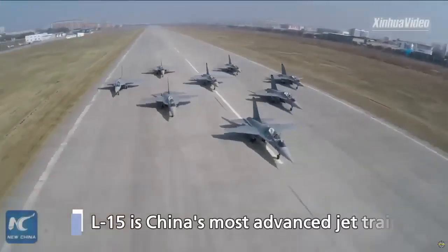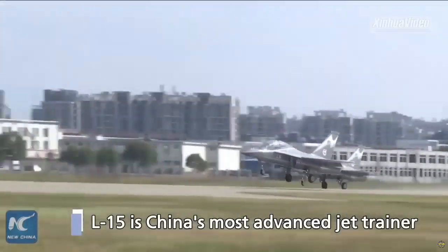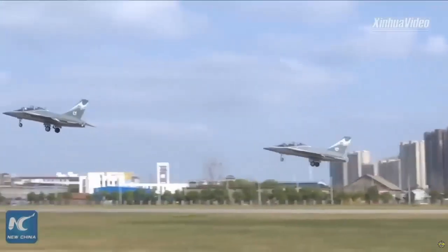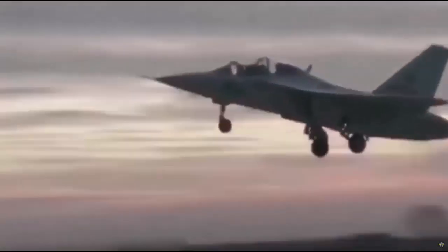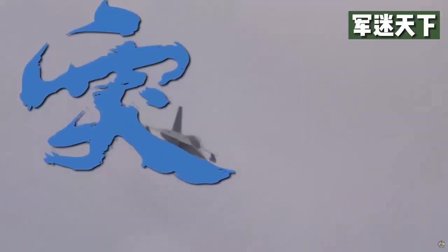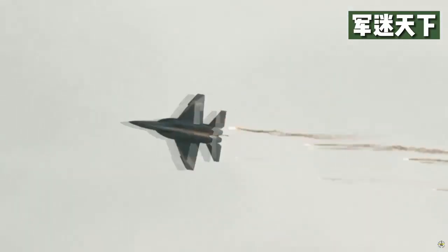Acting as a light fighter jet, the L-15 has six hardpoints — four under the wings and two wingtips — to carry various weapons including a combination of missiles and bombs, up to 3.5 tons. Propulsion is provided by two turbofan engines: the Ivchenko Progress AI-222K-25 or the AI-222-25F series. The aircraft has a maximum speed of 1,715 kilometers per hour, a flying height of up to 16,000 meters, and an operating range of 550 kilometers.